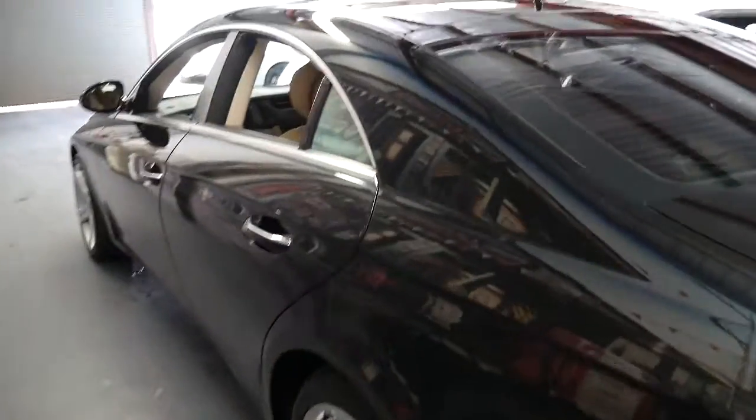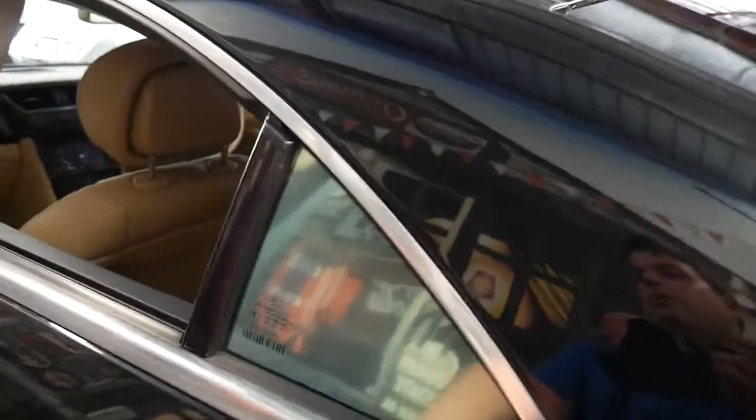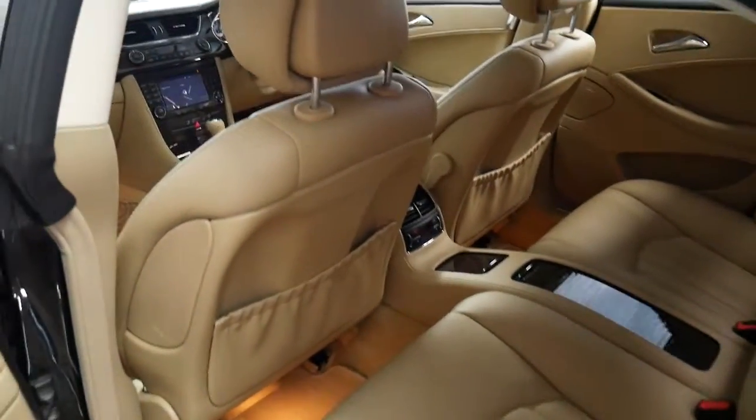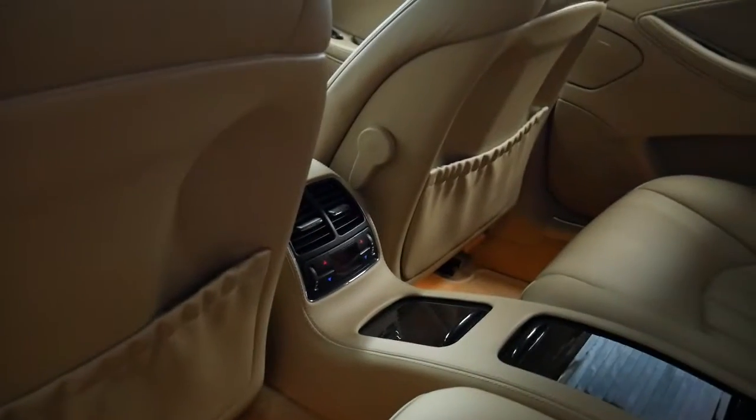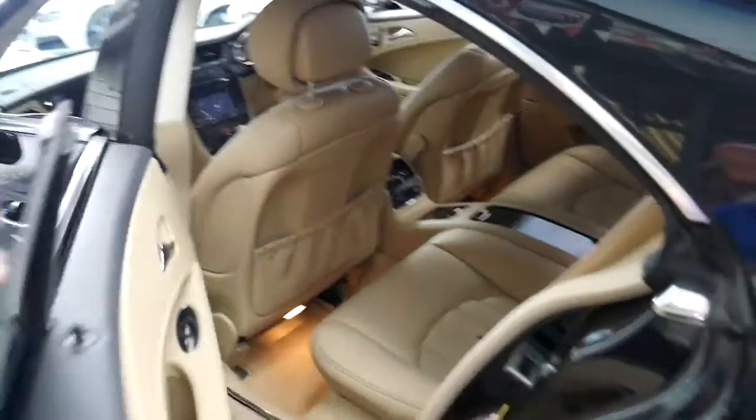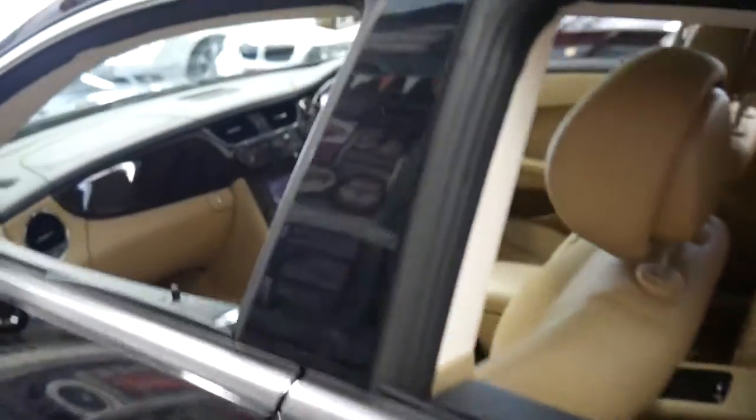I think the contrast of the black exterior with the beige or cream leather interior is very nice. It's also got climate control in the back and the much newer 3.5 litre V6 which delivers about 200 kilowatts of power.